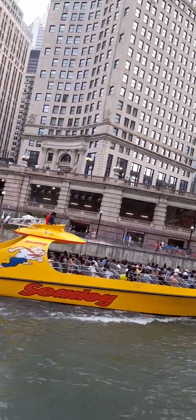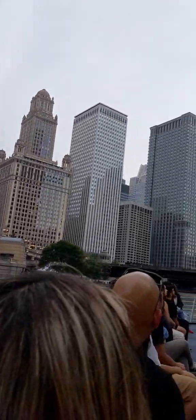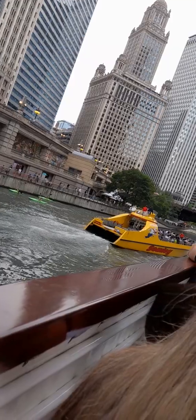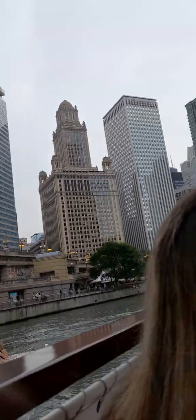Now you're going to see the five tallest buildings in the city of Chicago. Anybody know the tallest in our city? She's from Chicago — I know because she called it the Sears Tower. It is the Sears Tower; today we call it the Willis Tower. It's the tallest in our city.